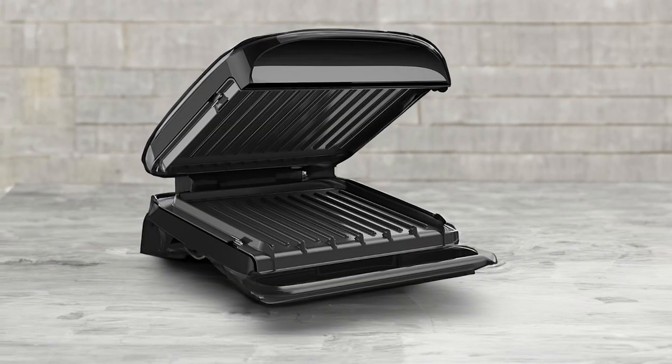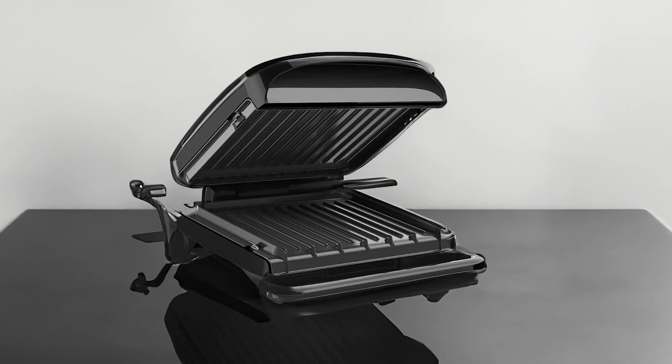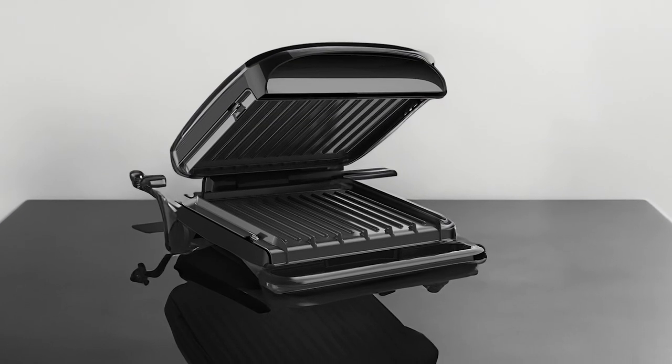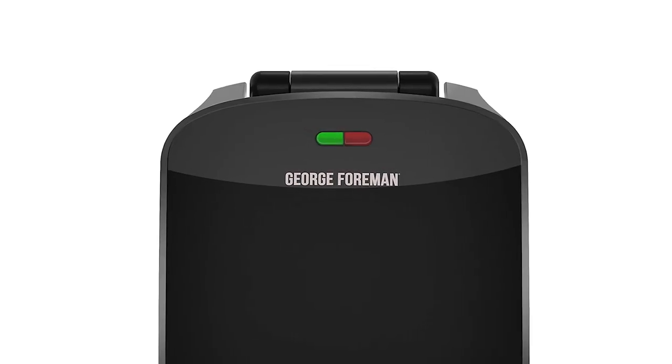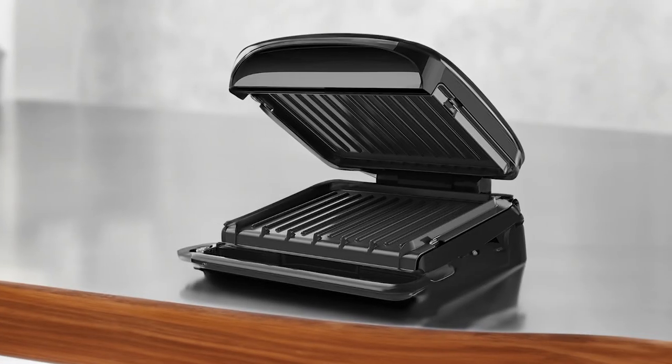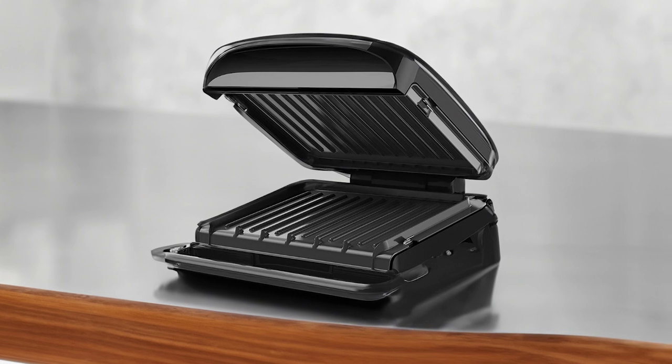The adjustable floating hinge adds versatility to your cooking experience. Empowered with a versatile one-inch adjustment, this grill effortlessly adapts to various cuts of meat and vegetables, enabling seamless grilling of a wide array of ingredients. Whether you're preparing thick steaks or delicate vegetables, this grill is designed to adapt to your needs.